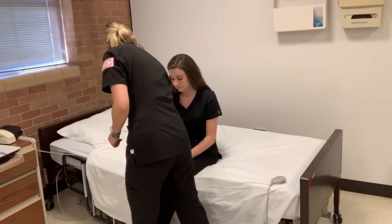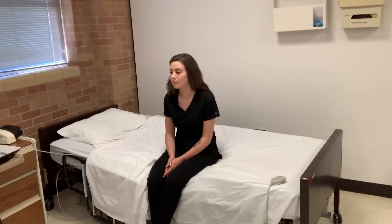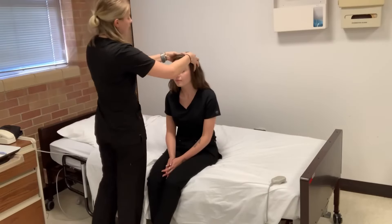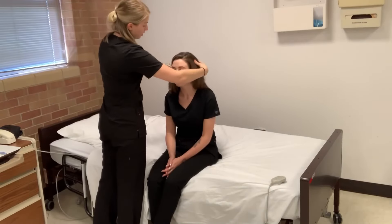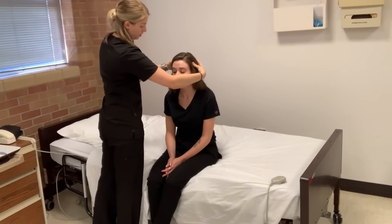Everything looks good. So now I'm just going to start with your head, eyes, ears, nose, and throat. Do you have any issues or lesions or anything other than the headache? No. And does any of this hurt? No.